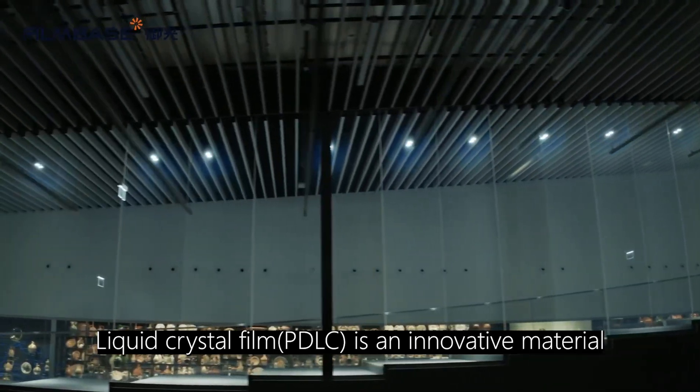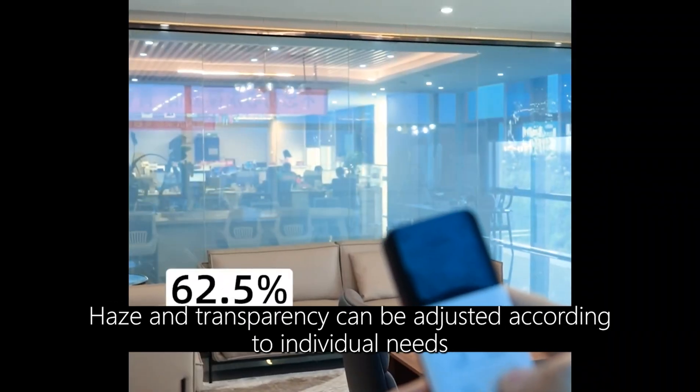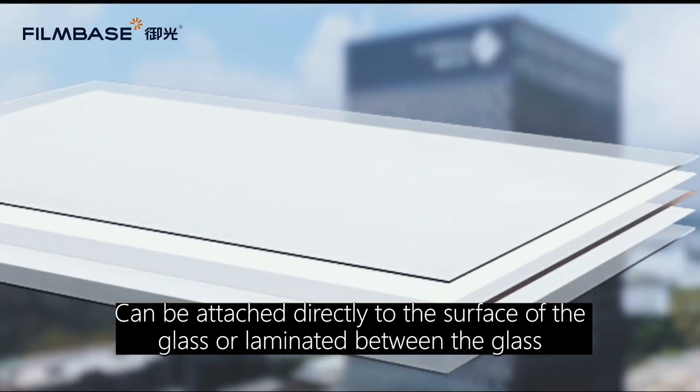Liquid crystal film, PDLC, is an innovative material with the ability to switch between private space and open view in milliseconds. Haze and transparency can be adjusted according to individual needs. Simple installation: it can be attached directly to the surface of the glass or laminated between the glass.